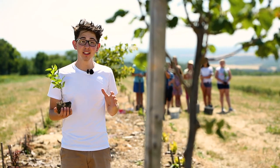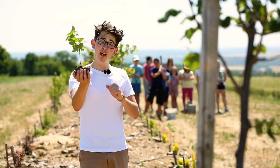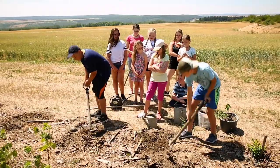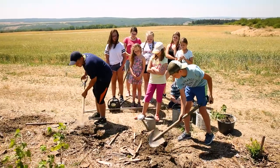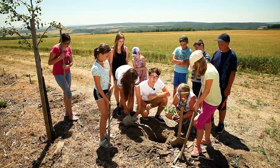The seedling needs to be put in a bigger pot once more. And when the roots are strong enough, the flower can be put in the countryside. Kids have dug a hole so the seedling fits in just well.